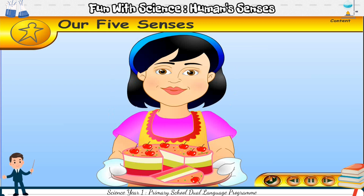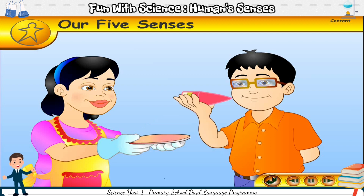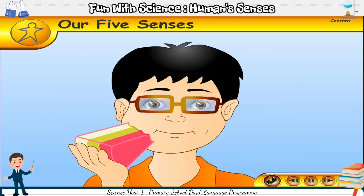A cake! Mimi offers Jeff a slice of cake. Jeff tastes it and eats it. Yum, yum! Jeff uses his five senses. They are hear, smell, see, touch or feel, and taste.